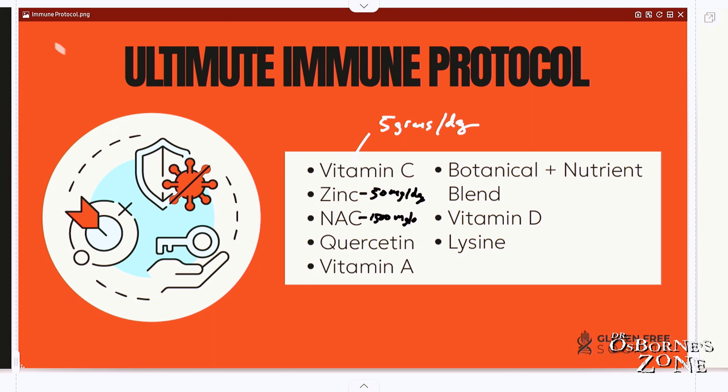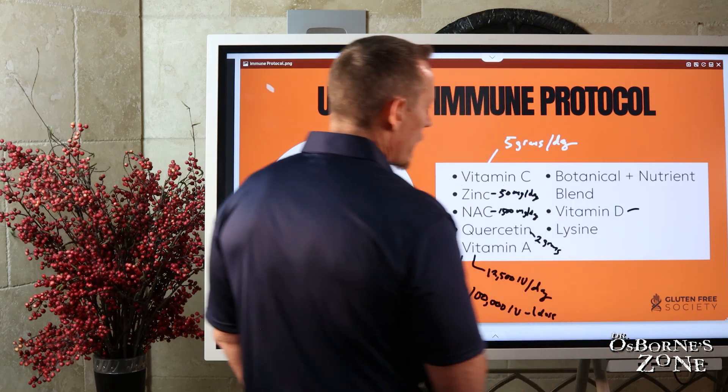Quercetin — two grams minimum, two to four grams. Vitamin A — 12,500 IU per day. What you can do with vitamin A is load it — you can take it daily at that dose, or you can take a bolus dose of 100,000 IU just one time. Vitamin A is a very, very powerful immune-supporting nutrient.